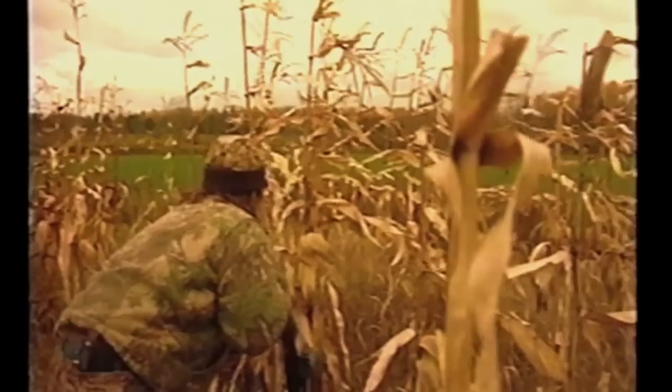After watching this little buck try and find a ready doe out there, I realize he hasn't found one, so we're going to do a little call here.